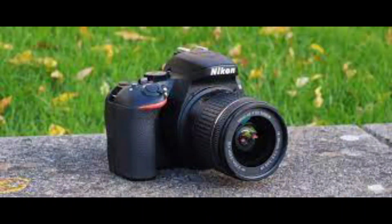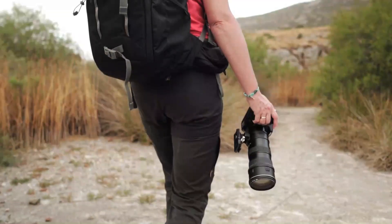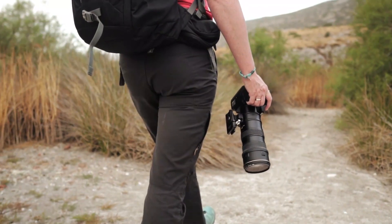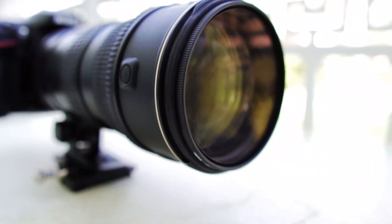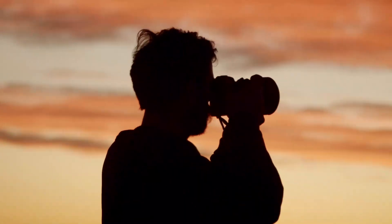Number 1: Nikon D3500. The Nikon D3500 is a beginner-friendly DSLR camera that was introduced in 2018. It features a 24.2-megapixel APS-C CMOS sensor and an EXPEED 4 image processor, which provide high-quality images with good detail and color accuracy. The camera's autofocus system includes 11 autofocus points and Nikon's Multi-CAM 1000 autofocus sensor module, which provide fast and accurate autofocus tracking.